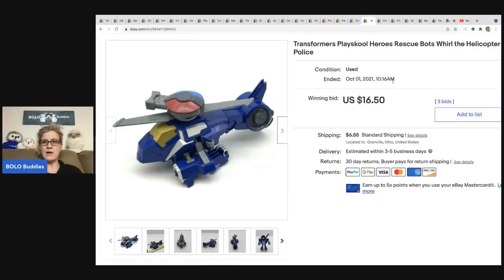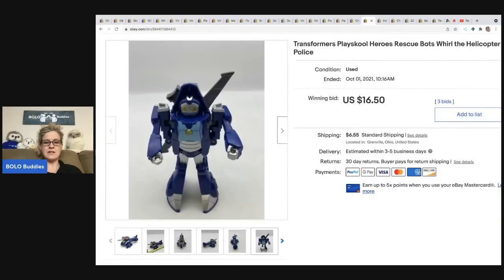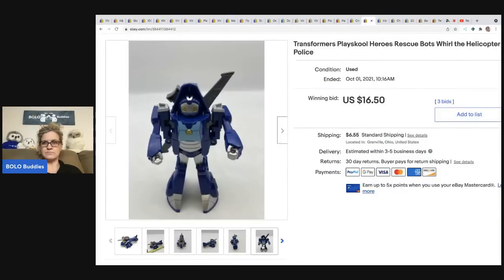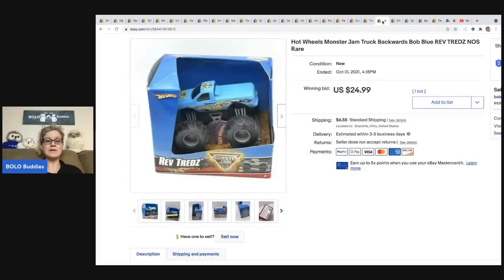I was talking about Rescue Bots earlier — here is actually one of the Rescue Bots Transformers. It's a helicopter that turns into a little rescue bot figure. He sold for sixteen dollars and fifty cents, all in twenty-five thirty-nine, and I probably got that at a garage sale for less than a buck.